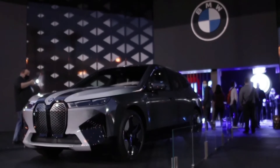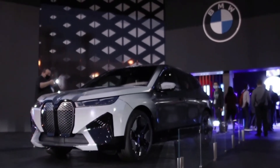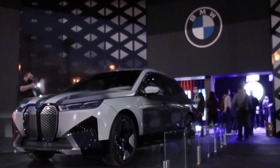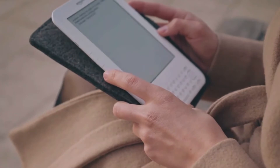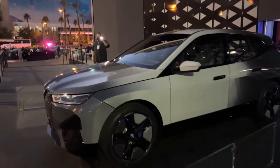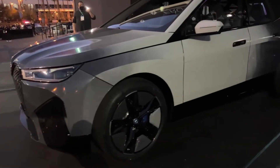At CES 2022, BMW showed off their new iX electric vehicle with color changing paint. It works with a layer of paint that's made of e-ink, the same type of display you'd find on a Kindle reader. It works by sending an electric field to activate the white or black pigments at the push of a button.